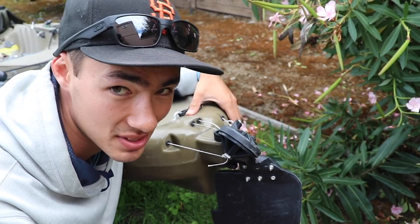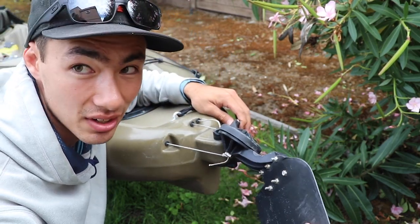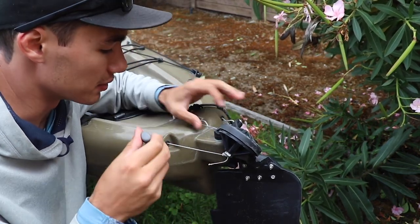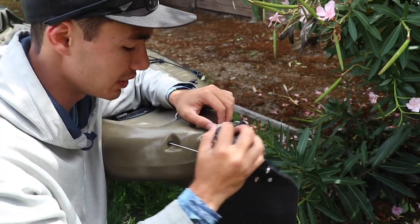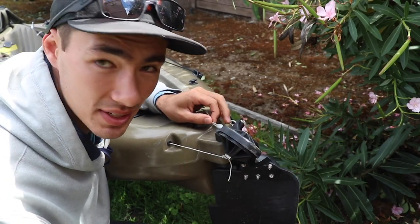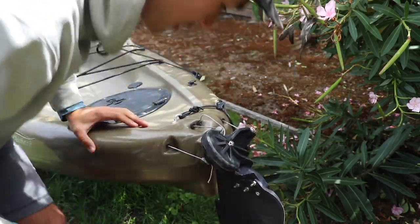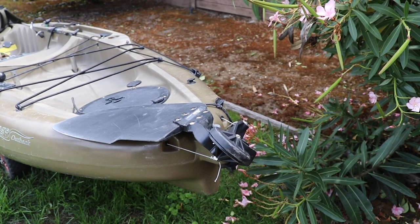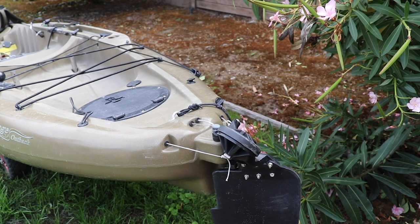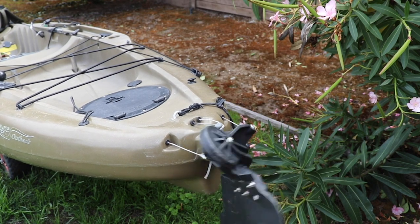Right on cue, here's our rudder pin. We're just going to drop this right in there — and there you go, that's back in. We're basically good as new. Let me just test this out and make sure everything's working. We're good to go — working rudder, good to go back on the water.